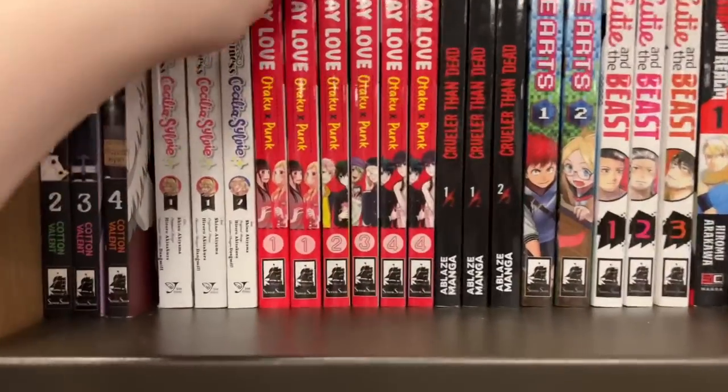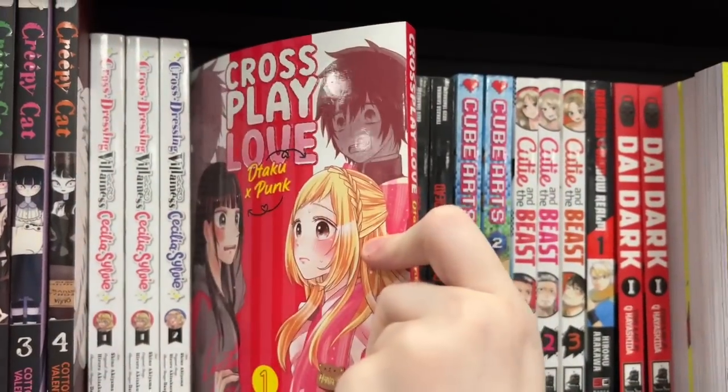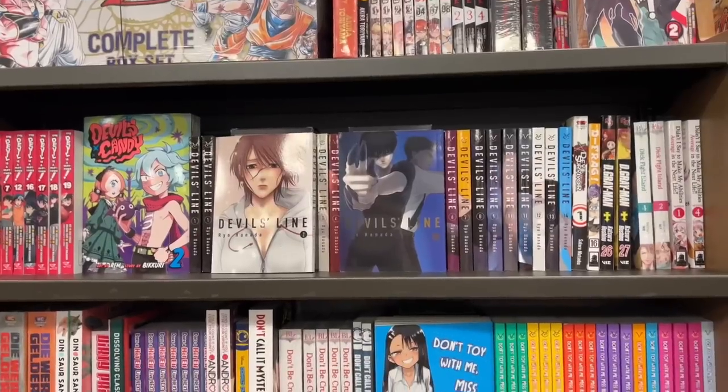Here is Chainsaw Man and Cheeky Brat, and another one of my favorite series, Cross Play Love. It is such a cute cross-dressing series — it's really adorable.